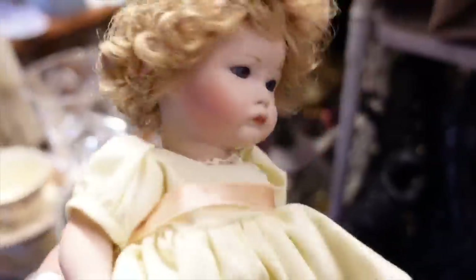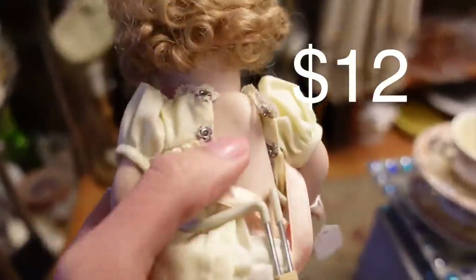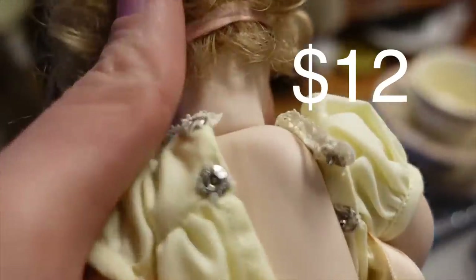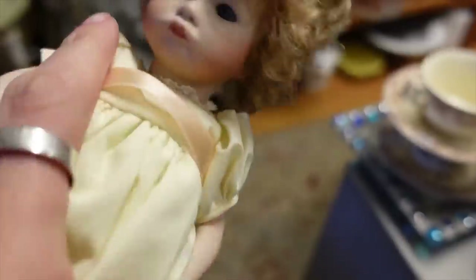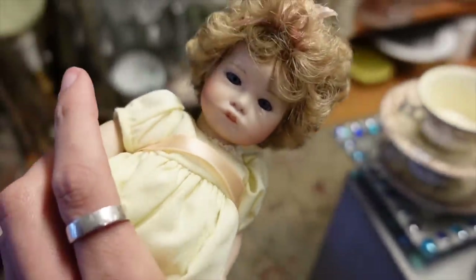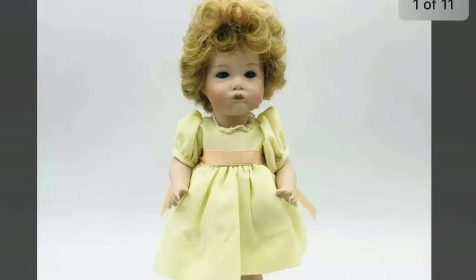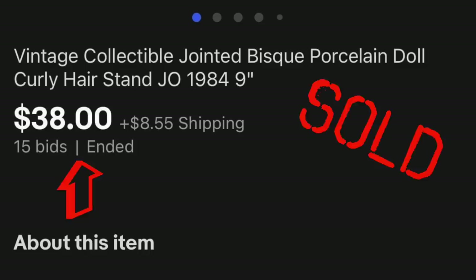Then I found the doll — and you guys know I don't typically pick up dolls, it's just a preference of mine. I tend to avoid them because doll buyers are very particular and they scare me a little bit. But this doll was just so nicely made. I loved her features and, to be honest, she kind of reminded me a little bit of Juliet whenever Juliet was a baby. So I did buy the doll — I think she was $12.